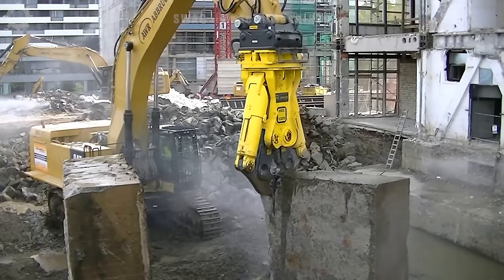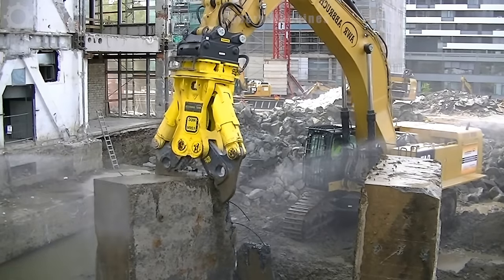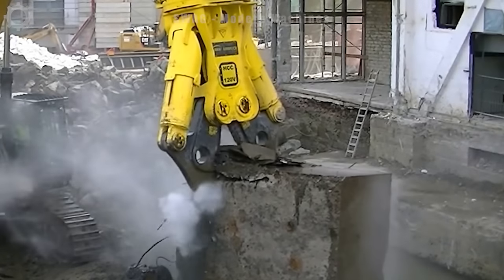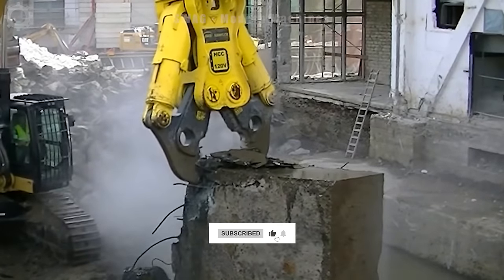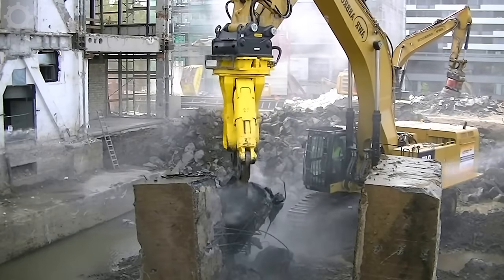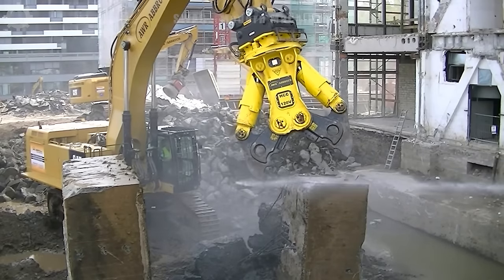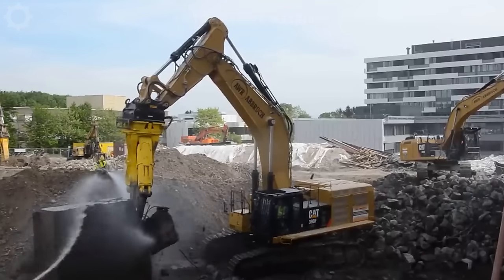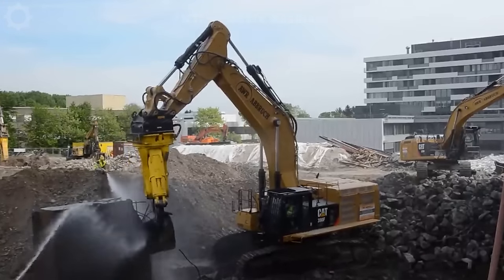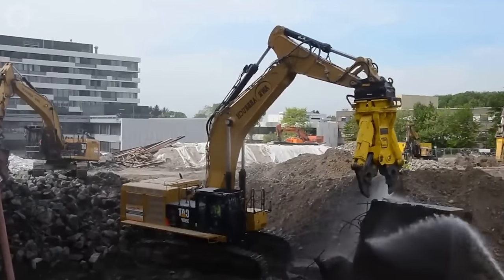The Caterpillar 390F excavator is equipped with a HydroRamp HCC 120V concrete crusher, capable of cutting large concrete foundations up to 13 tons with a thickness of 180 centimeters. The HCC 120V stands out with its weight of 12,200 kilograms and also has the ability to open its jaws up to 2.3 meters, creating favorable conditions for the working process and efficient handling of construction materials.